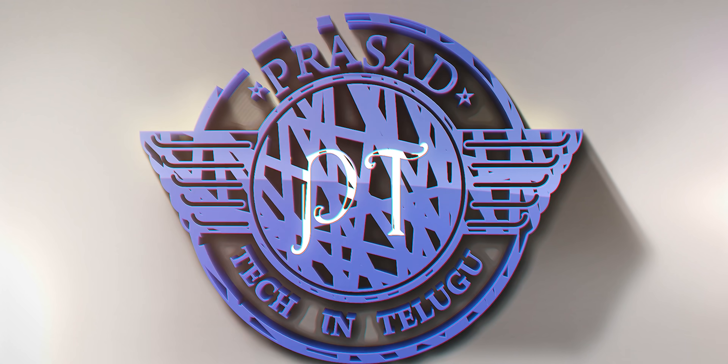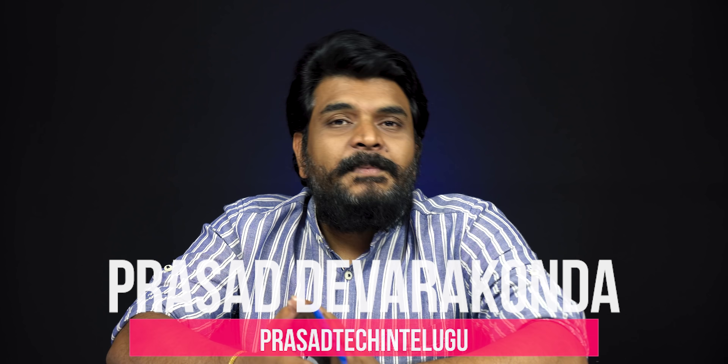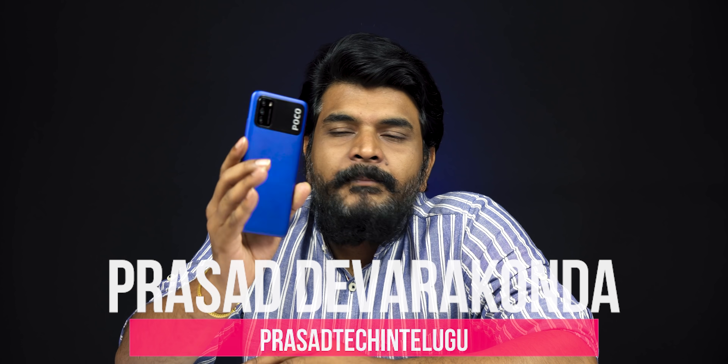It's a good day. Hello everyone. This is the POCO M3, a budget smartphone. I have a new video where I will review it and talk about it. First, I will talk about the design.